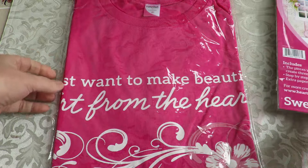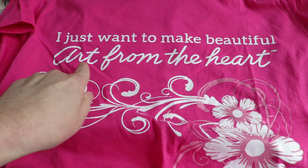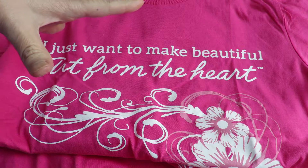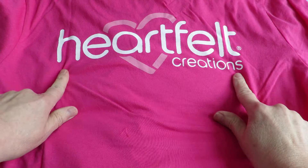You can get a little taste of the Sweet Peony collection. And then I have a Heartfelt Creations t-shirt — it's perfectly pink and gorgeous. 'I just want to make art, beautiful art from the heart.' It's a very pretty t-shirt with blossoms going all the way down. This is an extra large, and for me it feels more like a medium. I like my t-shirts to be kind of loose because I'm usually working and running around. Here's the back with the beautiful Heartfelt Creations emblem.